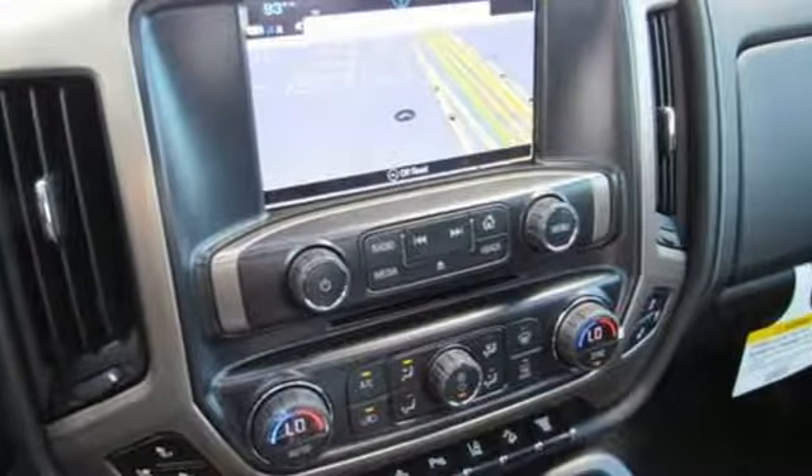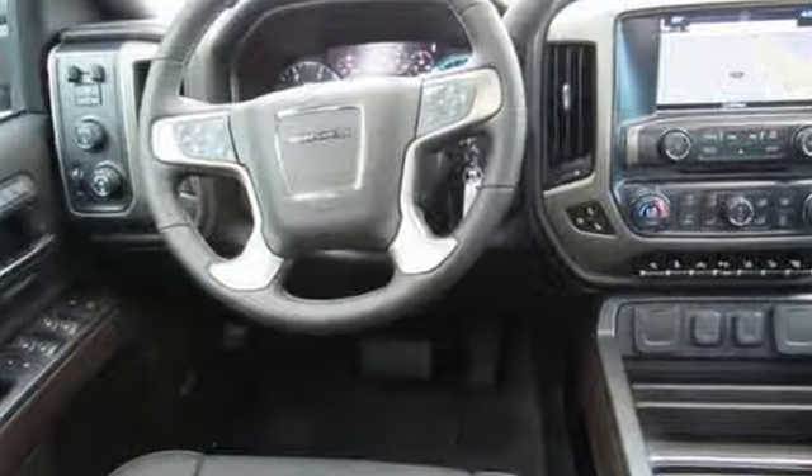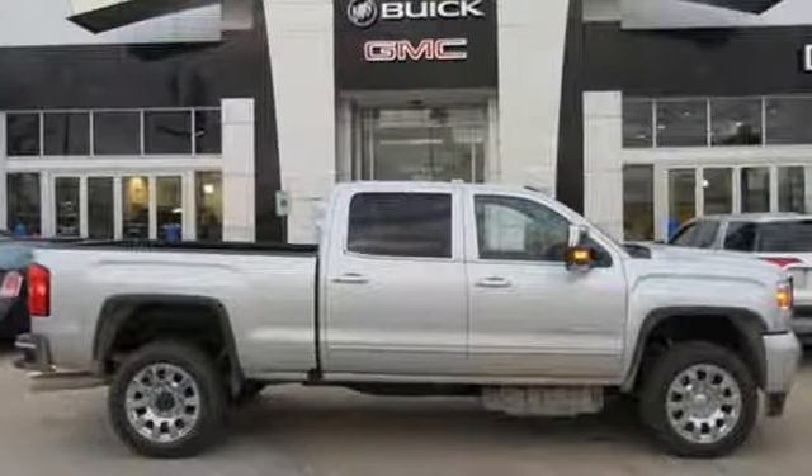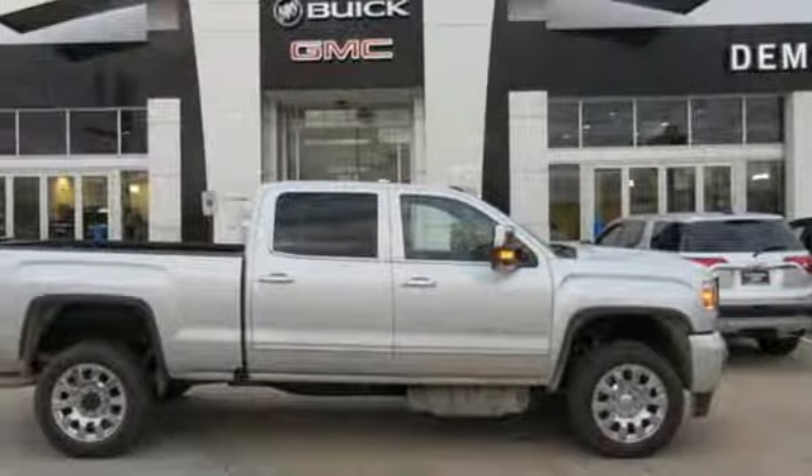Truktran calls it a truck with class-leading power, efficiency, and smarts. GMC — it's not just a vehicle, it's a professional-grade tool. Hurry in today and see it for yourself.